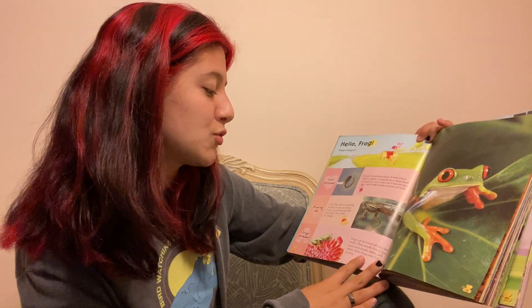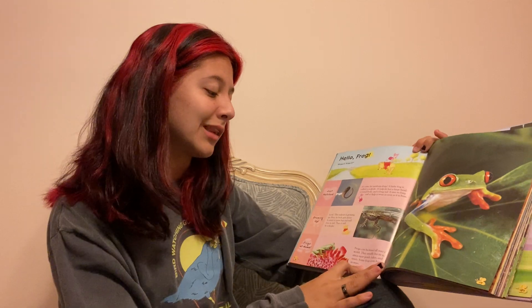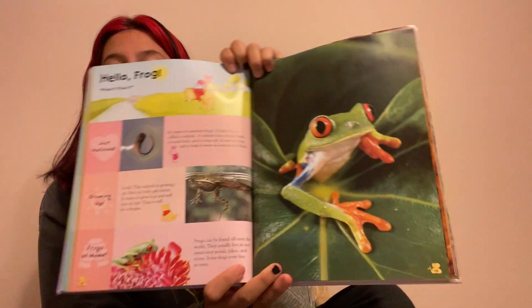Frogs can be found all over the world. They usually live in wet areas near ponds, lakes, and rivers. Some frogs even live in trees.